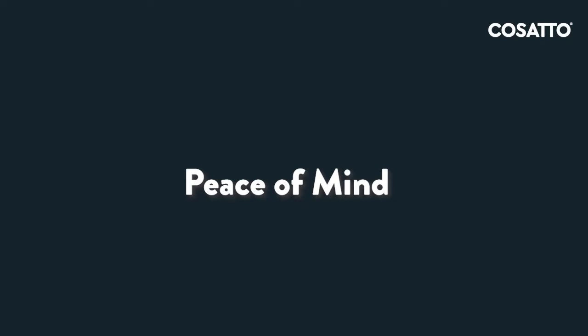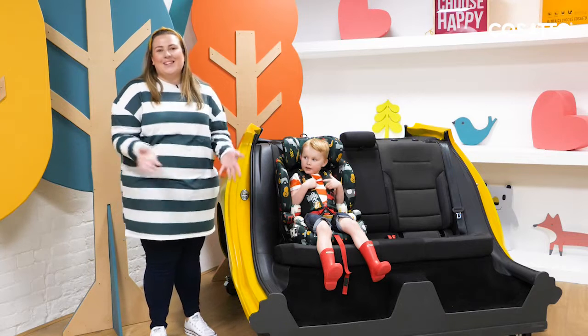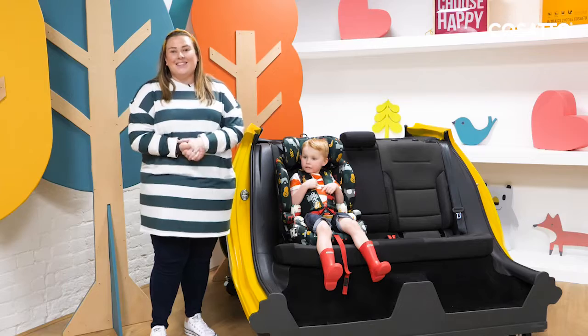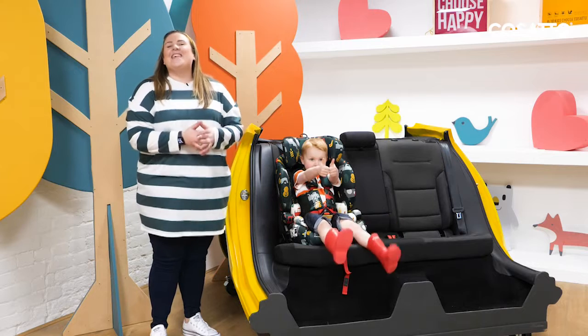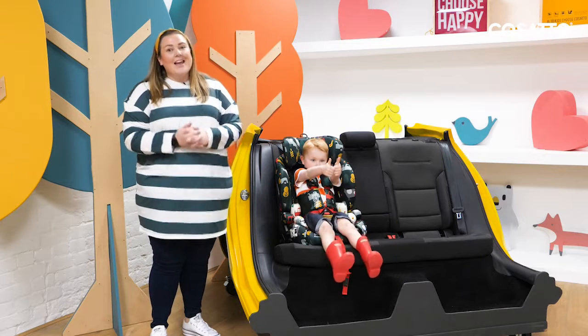Peace of mind — the Zoomy 2 i-Size comes complete with the storytelling patterns that are famous from Cosatto, that little children love. It also comes complete with an industry leading four year guarantee.